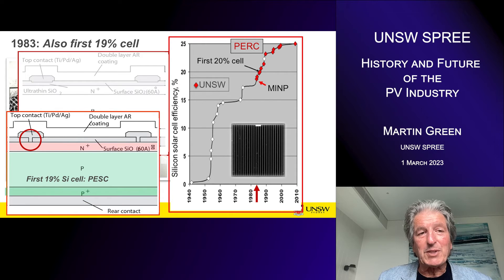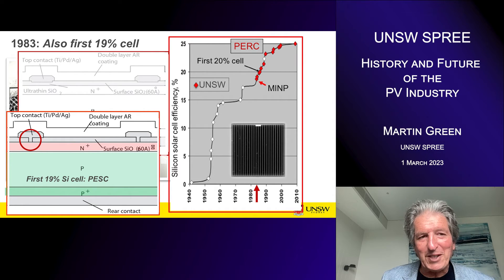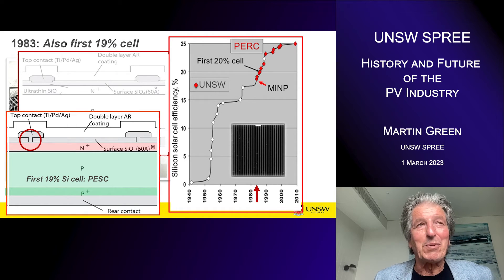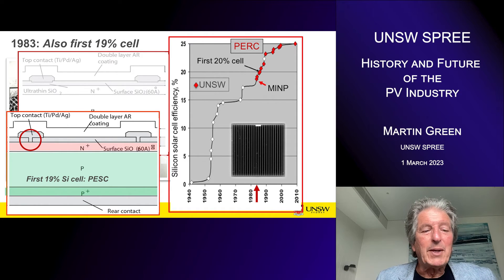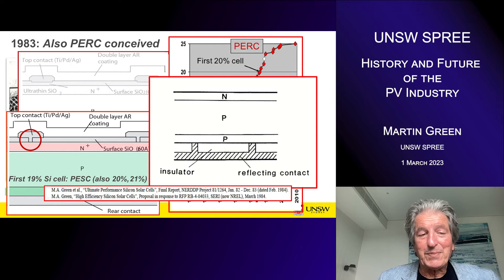Just at the same time, while testing these tunneling devices, we realised we might be able to get a similar result just by going to a small area contact — something I had suggested several years earlier — another way of passivating the contact area of the cells, quite a simple approach. We incorporated that in our second world record: the first 19% efficient cell, realised just a couple of months after our 18% device. We replaced the tunneling structure simply with a small area contact. 1983 was a very big year for us.